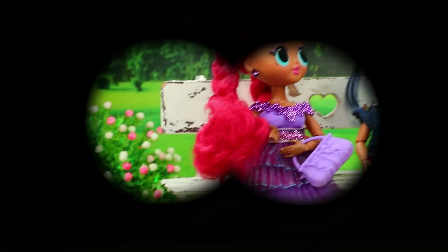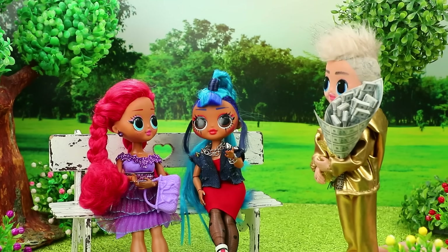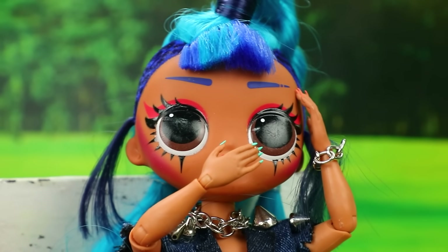A money bouquet is better than one flower. I see a pretty girl. Hi, beautiful. What's your name?